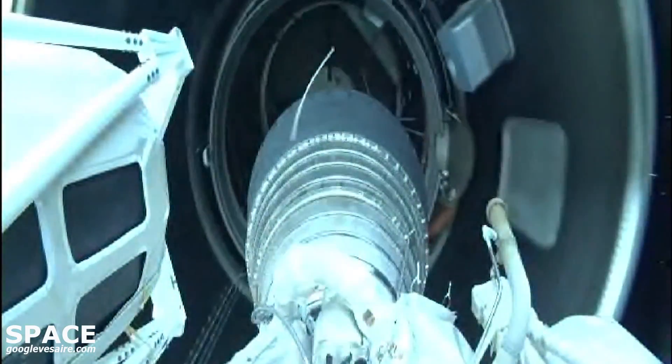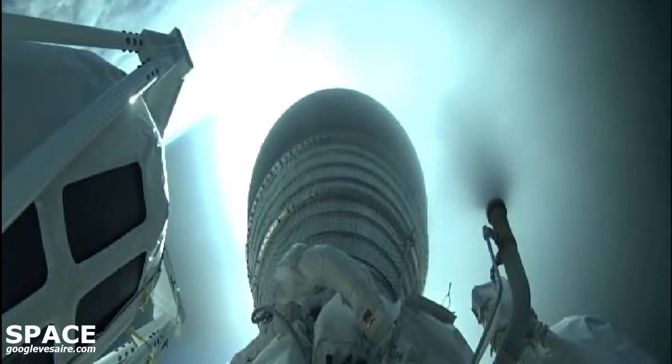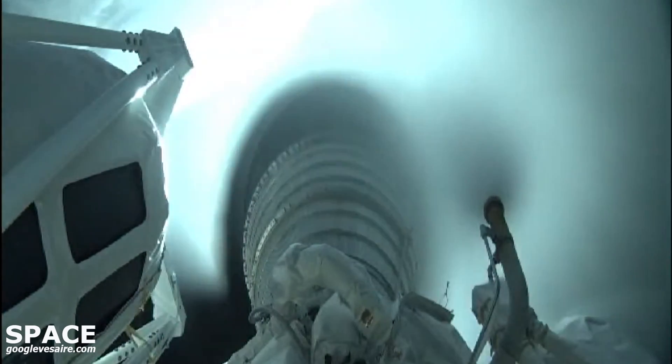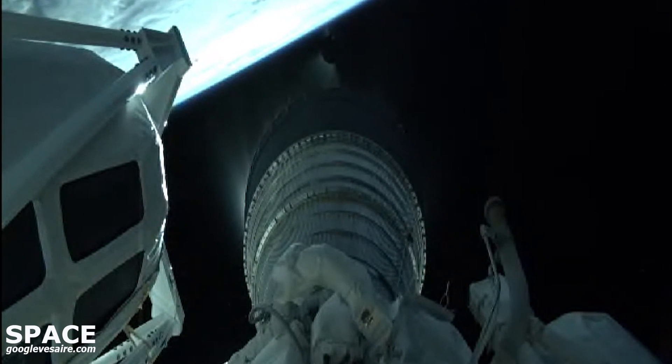We have good indication of stage separation. We have pre-start on the RL-10, standing by for ignition. We have ignition and full thrust on the RL-10. Chamber pressure looks good. Body rates look good.